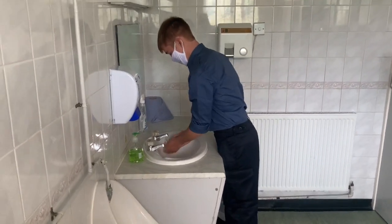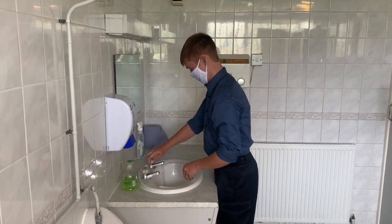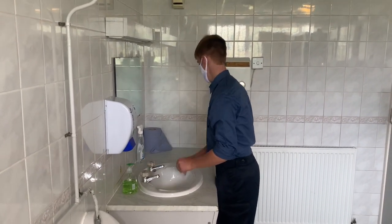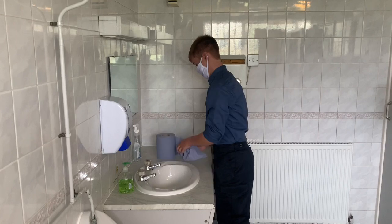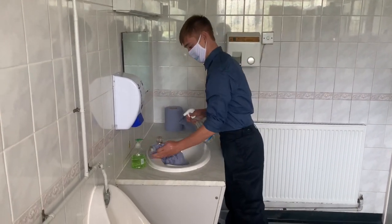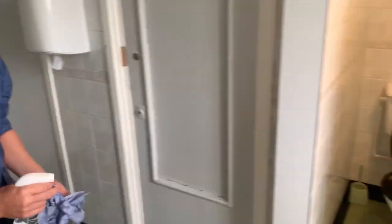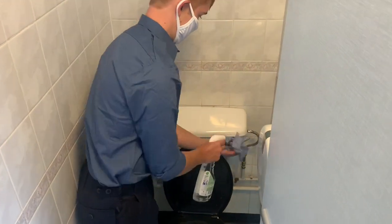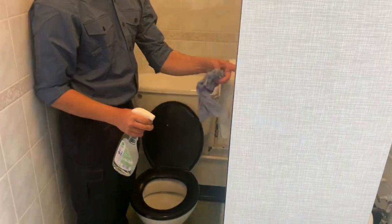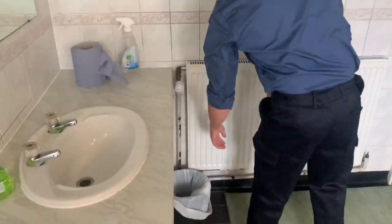Once you've used the heads, please remember to wash your hands for at least 20 seconds using the hand sanitizer and soap provided. Once you've washed your hands, make sure that you use the spray provided to wipe down any hard surfaces you may have been in contact with — especially the taps, the doors and door handles, and anything you may have used when in the toilet cubicle itself.